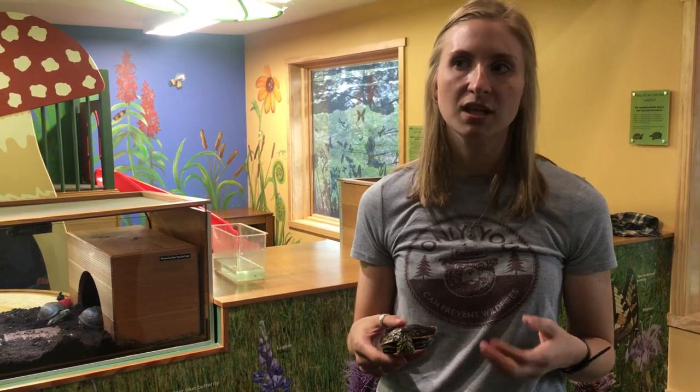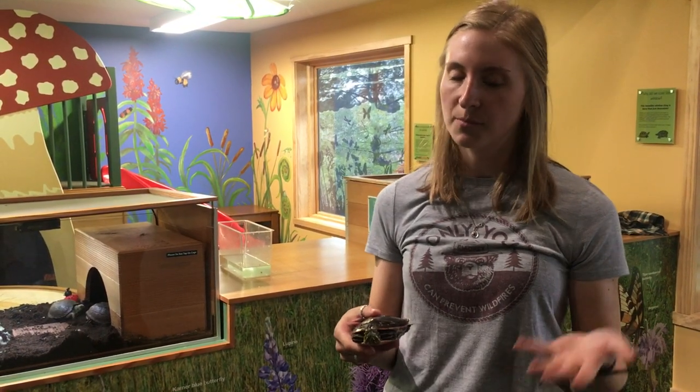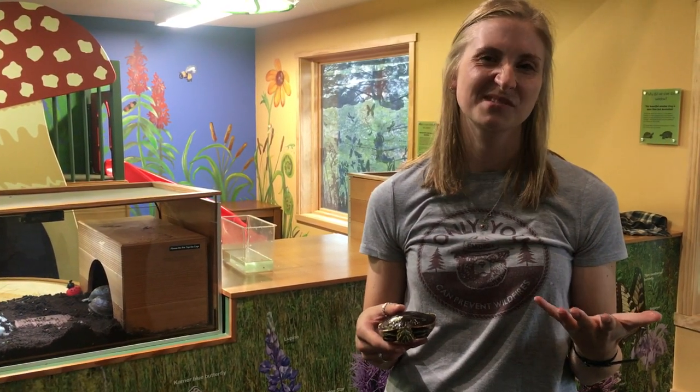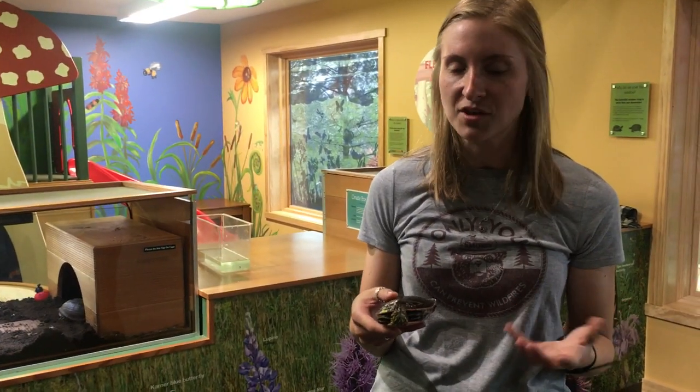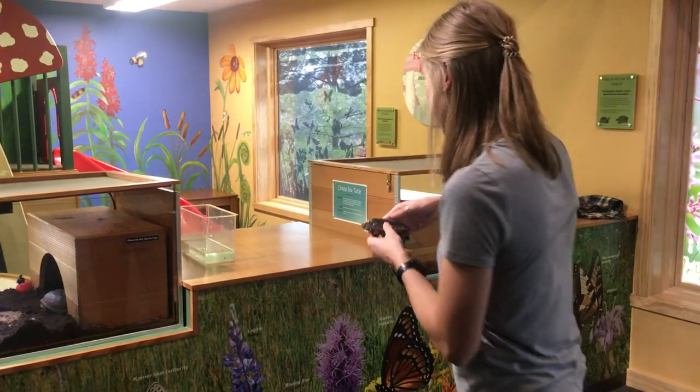Our painted turtle really likes to eat fish, which makes sense given that they live in the water. They also eat macroinvertebrates — smaller bugs — and also worms. These are our animal ambassadors that we have here at Beaver Creek. Let's get the next one out.